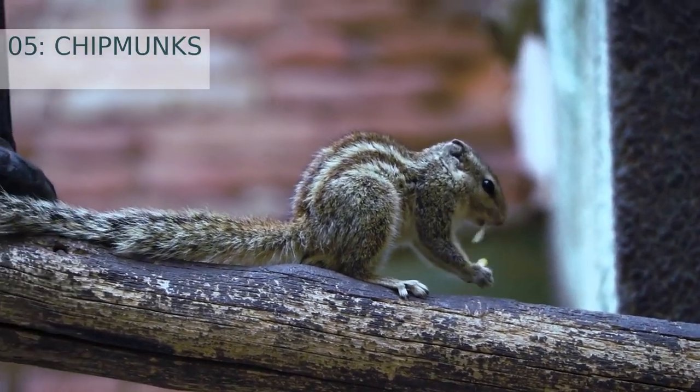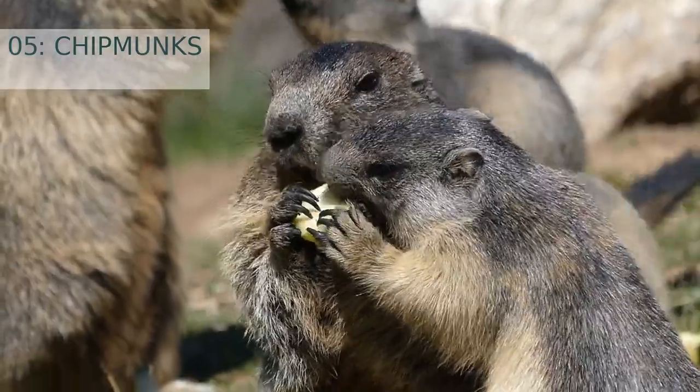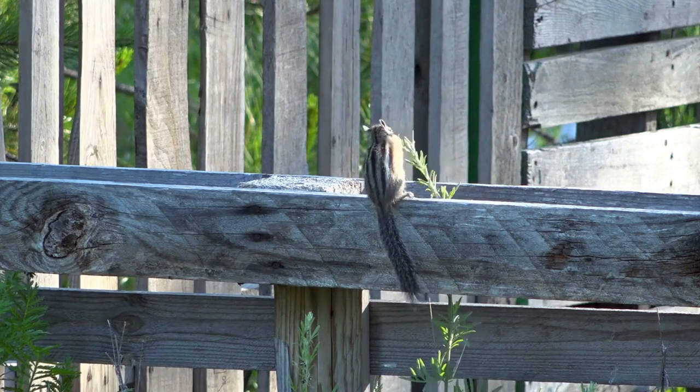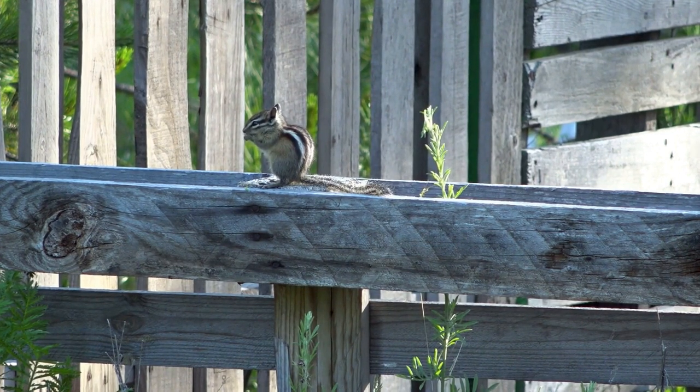Number 5: Chipmunks. Chipmunks are small ground-dwelling rodents typically found in North America, Europe, and Asia. They are a member of the squirrel family and have a wide variety of adaptations, including their ability to hibernate. As temperatures drop in the winter months, chipmunks will search for a safe and dry location in which to curl up and sleep for the winter.